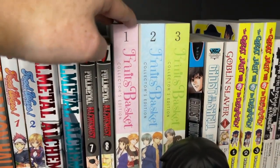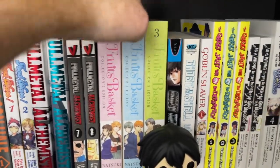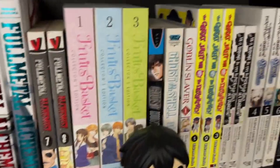Fruit Basket's Collector's Editions — which are beautiful books — for Fruits Basket 1, 2, and 3. Obviously a lot more on that series to go.